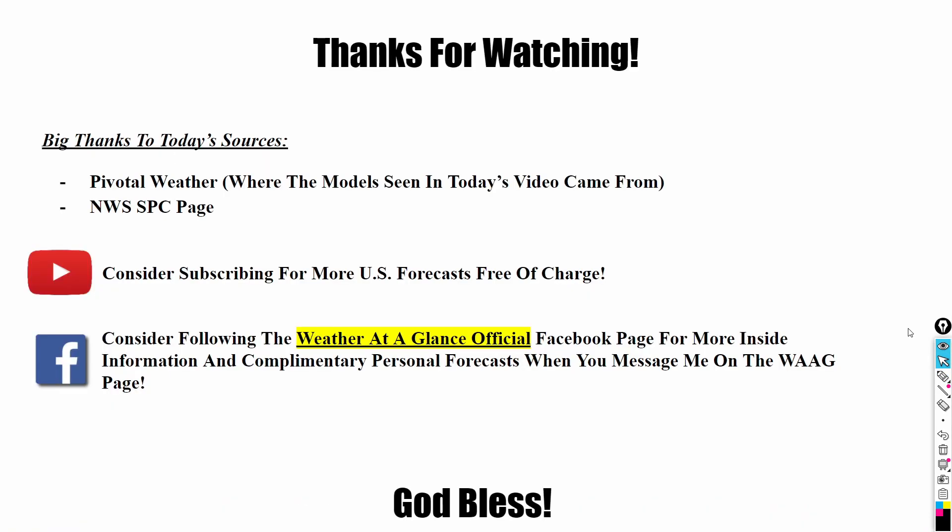Thank you all for watching today's video — I'm trying to keep them short and sweet so I can keep you guys updated. A big thanks to today's sources: Pivotal Weather, where all the forecast models in this video come from, and the National Weather Service Storm Prediction Center page where you saw that outlook — they provide all those wonderful outlooks to keep you and your families informed and safe. Please consider subscribing to the Weather at a Glance channel for more forecasts free of charge, and consider following the Weather at a Glance Facebook page for more inside information and complimentary forecasts.